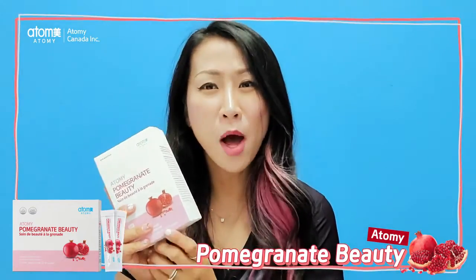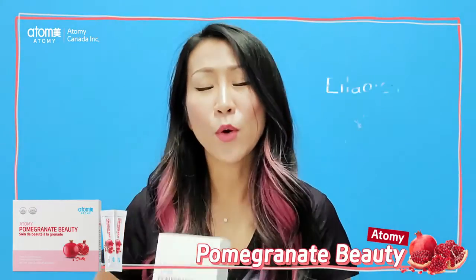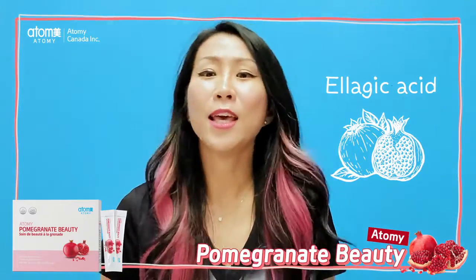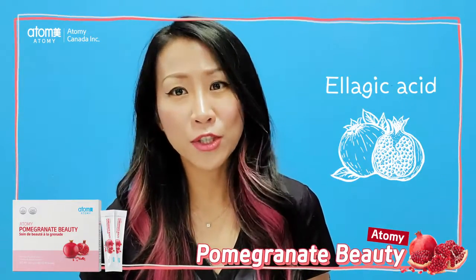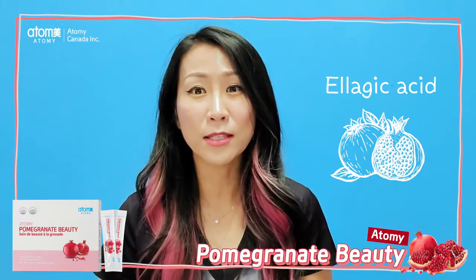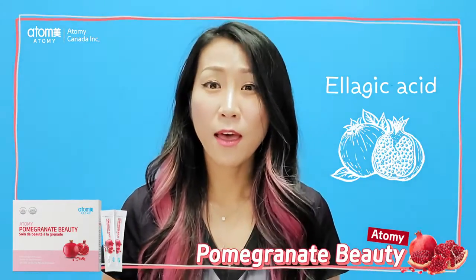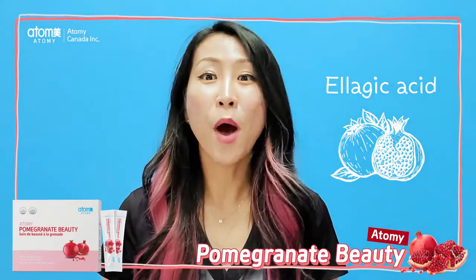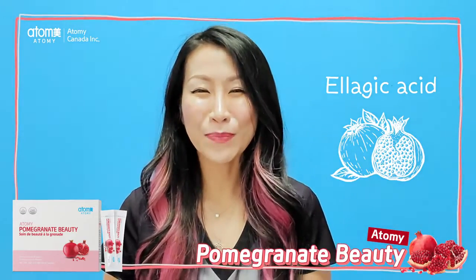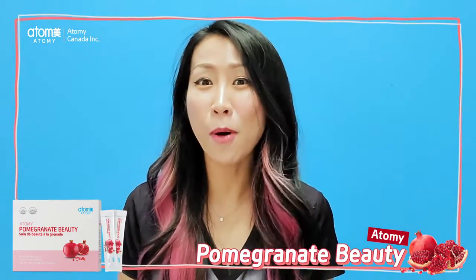When you're looking for a pomegranate product, you should look for ellagic acid. Ellagic acid is a concentrated functional substance that you can actually find in pomegranate. You can also find it in strawberries, grapes, and other fruits as well. But pomegranate contains the most. Just because it's a pomegranate, that doesn't mean it is the same pomegranate.